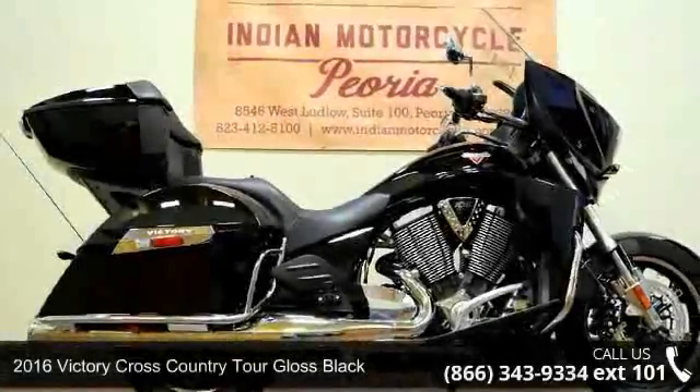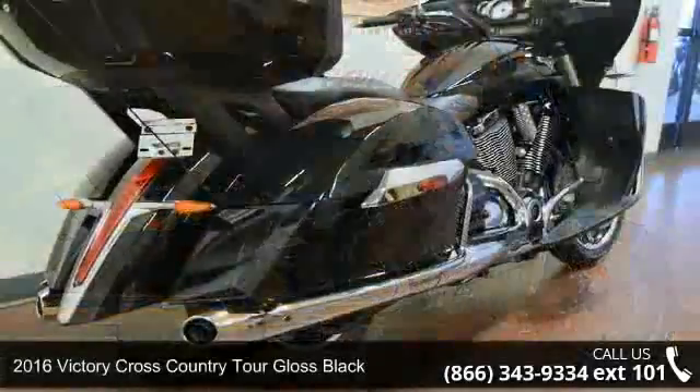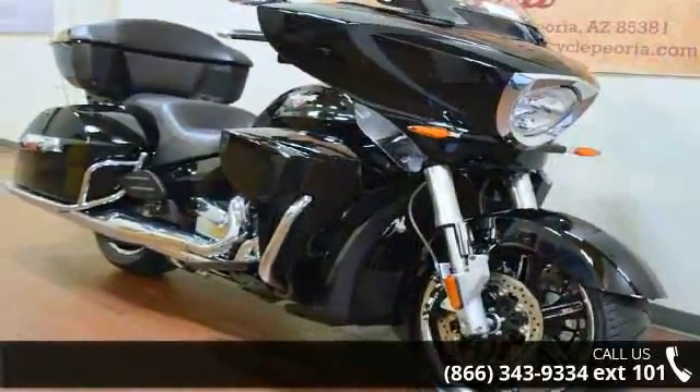Imagine yourself on this 2016 Victory Cross Country Tour Gloss Black. This could be the motorcycle you've been looking for. Low mileage is an important factor in your purchase, and this one delivers a low odometer reading.